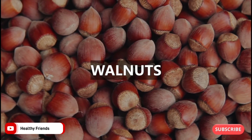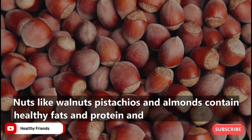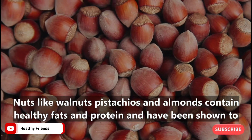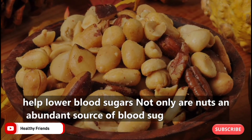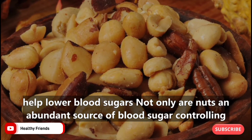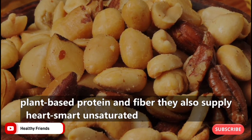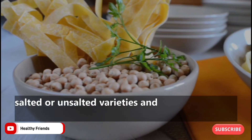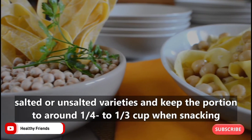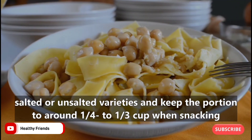5. Walnuts. Nuts like walnuts, pistachios, and almonds contain healthy fats and protein, and have been shown to help lower blood sugars. They are an abundant source of blood-sugar-controlling plant-based protein and fiber, and also supply heart-smart unsaturated fats. Choose lightly salted or unsalted varieties, and keep the portion to around one quarter to one third cup when snacking.